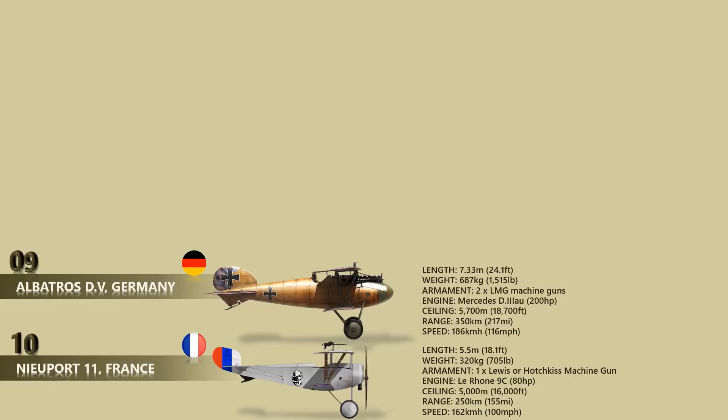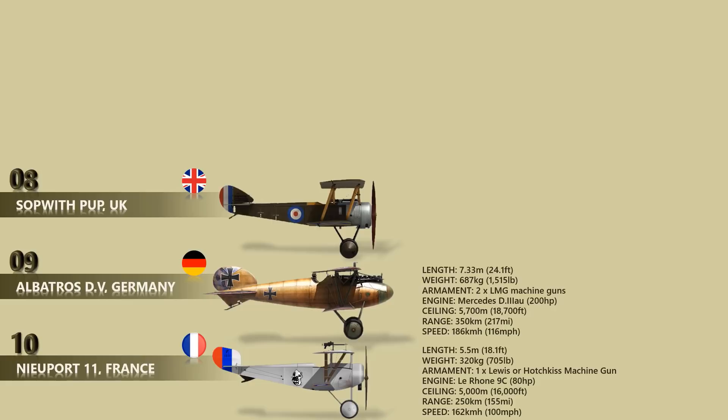Number 8: Sopwith Pup. The Sopwith Pup was a British single-seat biplane fighter aircraft built by the Sopwith Aviation Company. With pleasant flying characteristics and good maneuverability, the aircraft proved very successful. The Pup was eventually outclassed by newer German fighters, but it was not completely replaced on the Western Front until the end of 1917. The Pup's docile flying characteristics also made it ideal for use in aircraft carrier deck landing and take-off experiments. It was fitted with a Vickers machine gun firing forward through the propeller. Equipped with an 80 horsepower engine, the Sopwith Pup could attain a maximum speed of 180 kilometers per hour.